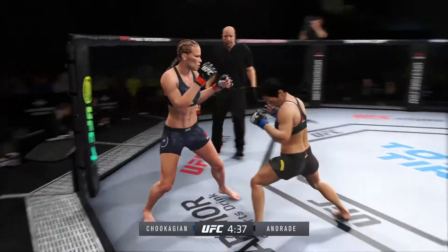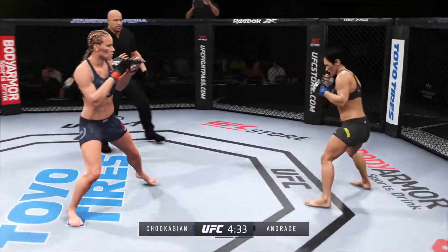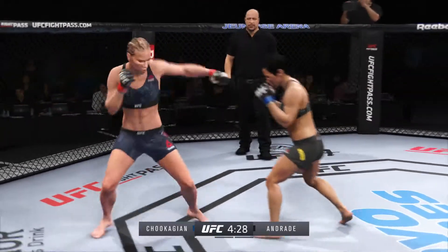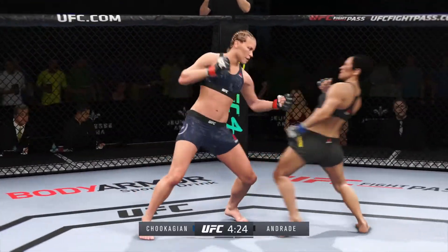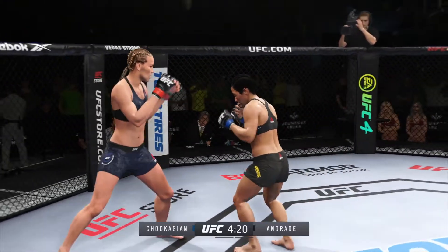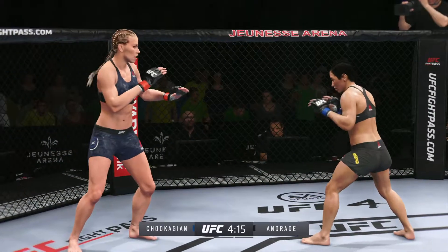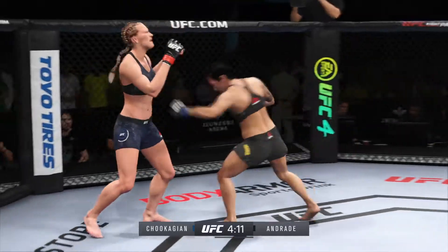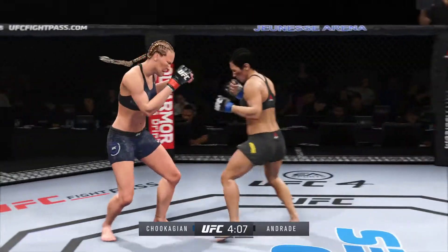Nice jab. She's got a hell of a jab, and that reach advantage doesn't hurt. Nice kick. Right hook to the body. Beautiful leg kick thrown. She has the jab working tonight — beautifully done on that exchange. She's got it going, and it's so fast and so accurate. She's really good at fighting behind her jab. It's a beautiful, fast, quick jab with meaning.